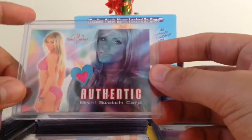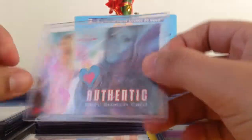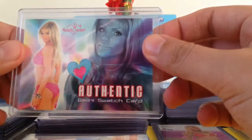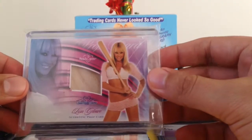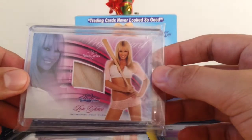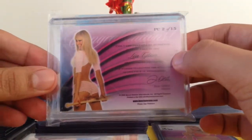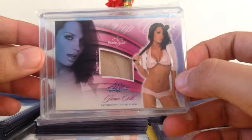We did get a bikini swatch card, which is two colors — a little bit of white and pink. Nikki Ziering. Then we got two prop cards: we got Lisa Gleave — it's an authentic baseball bat piece, not numbered or signed. And we got a Janae Alt bat piece also.